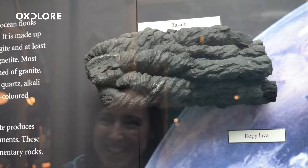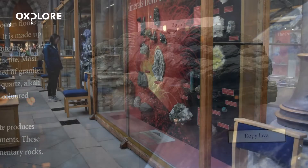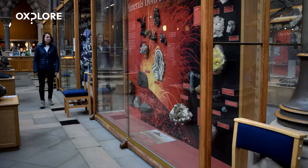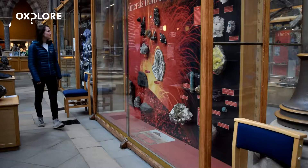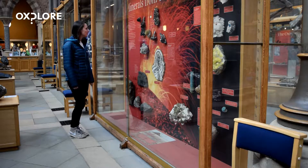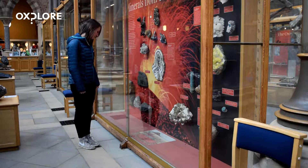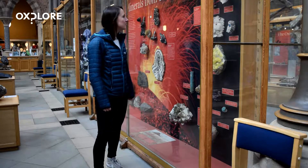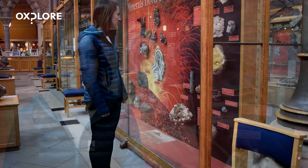Hawaii has erupted like that for a long time. Whereas other volcanoes — for example Mount St Helens — tend to erupt a different sort of magma which has a higher silica content. This means that gas gets trapped inside the lava so it can't escape as easily, and that produces a potentially more explosive eruption.